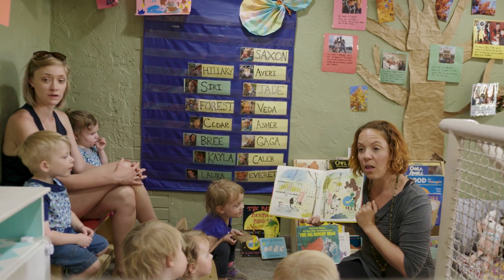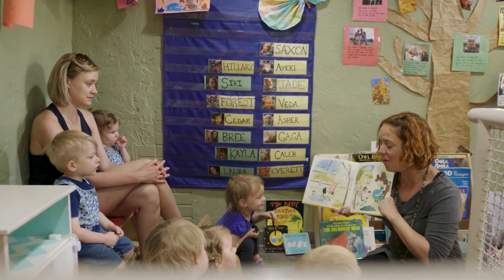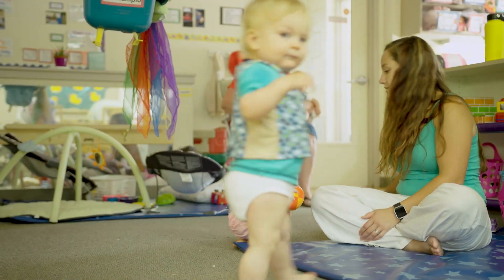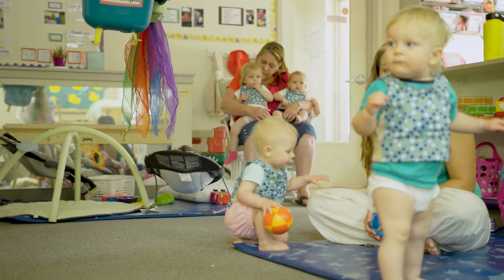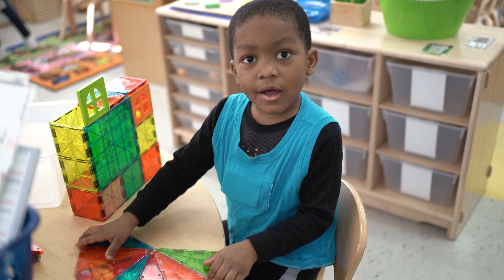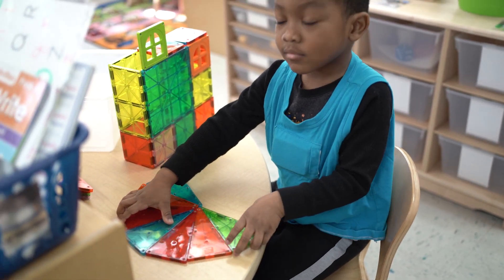A blue ball. A blue ball, and it's new. And look, she's saying, here's a new ball for you. It's not about telling you what to say or how to say it. It's about recognizing just how powerful a conversational turn can be — just one adult interacting with one child, coming together to create a lifetime of benefits for young brains.